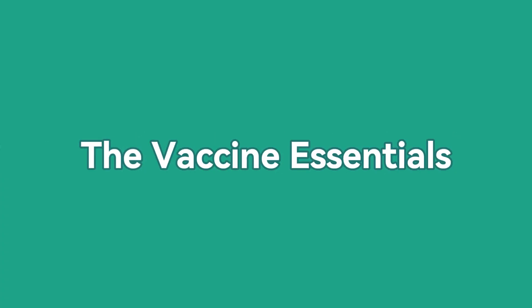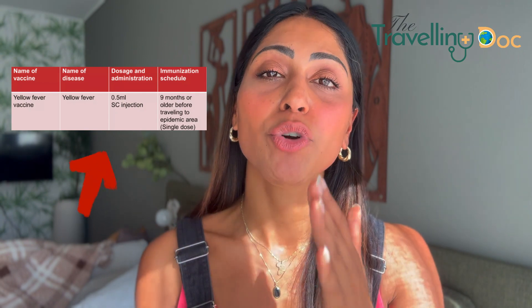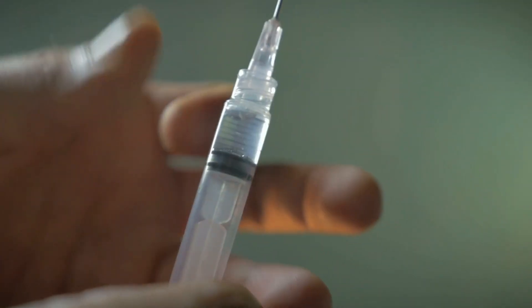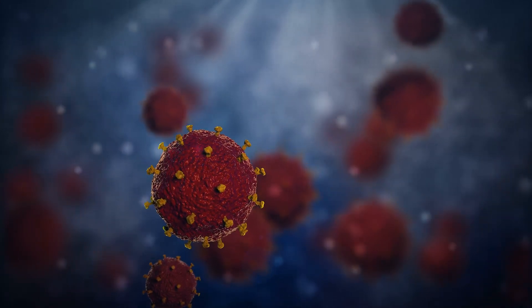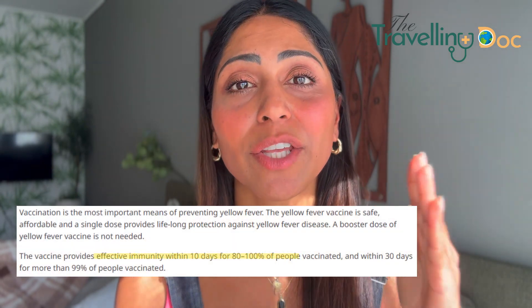Yellow fever vaccine essentials. You can normally get this from a travel clinic, but it's best to speak to your doctor if you don't know where to go. You normally need this around 10 days before you travel to build up your immunity, and it provides nearly 100% immunity against yellow fever. The vaccine works by giving you a small sample — a live and weakened version — of the yellow fever virus. It stimulates your immune system to learn to fight this virus and build up the antibodies that you need.